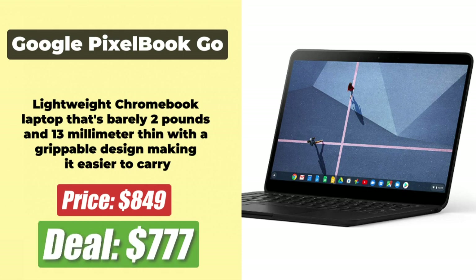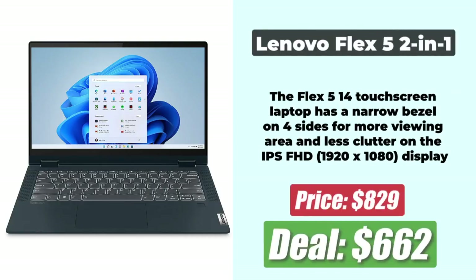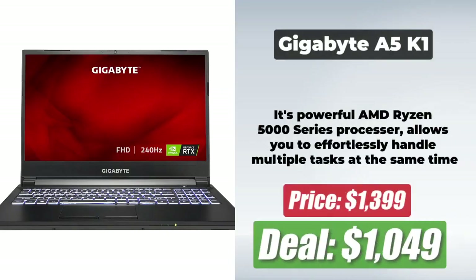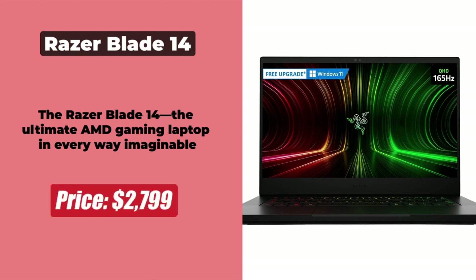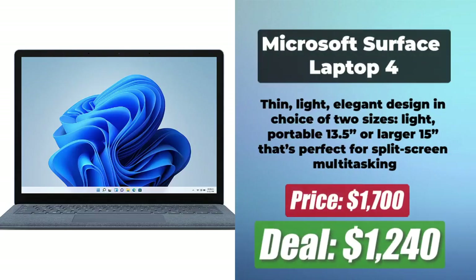At number 4 is the Google Pixelbook Go, which is at $777 after a price reduction of $72. At number 5 is the Lenovo Flex 5 2-in-1 Ryzen 5, which is now just $622 after a solid $228 price reduction. At number 6 is the Gigabyte AORUS K1 Gaming Laptop, which has been discounted by $325 and is now $1,049. At number 7 is the Razer Blade 14, which is now at $2,400 after a $400 price cut. At number 8 is the Microsoft Surface Laptop 512GB, which is now at $1,240 after a $460 price cut.